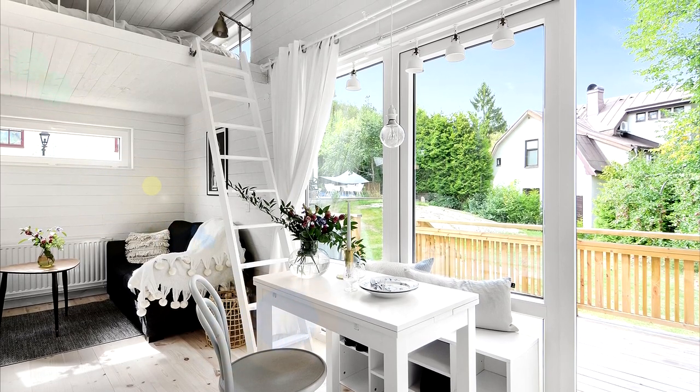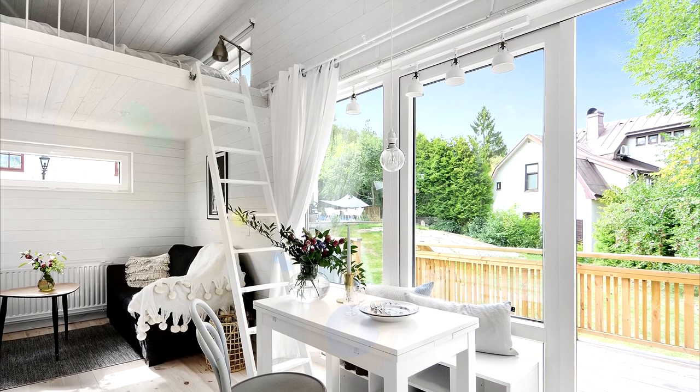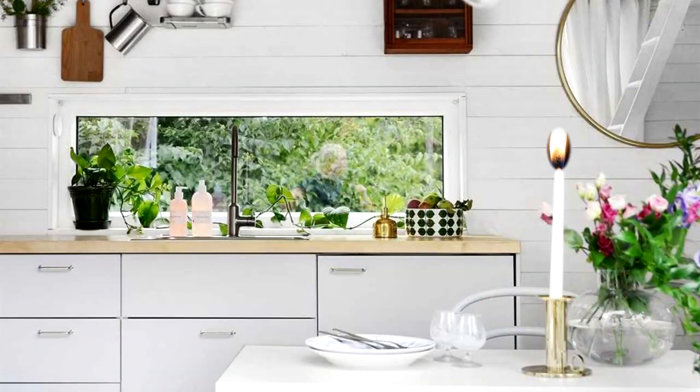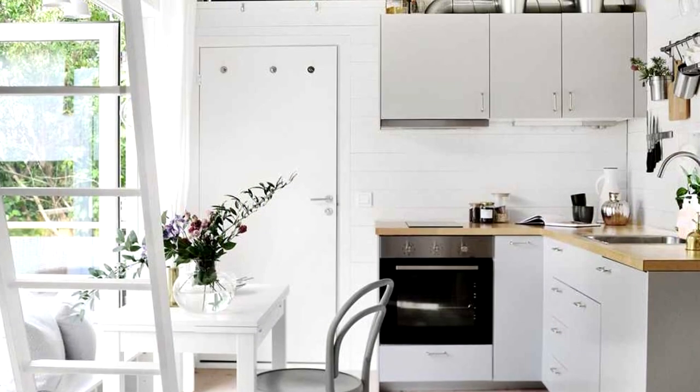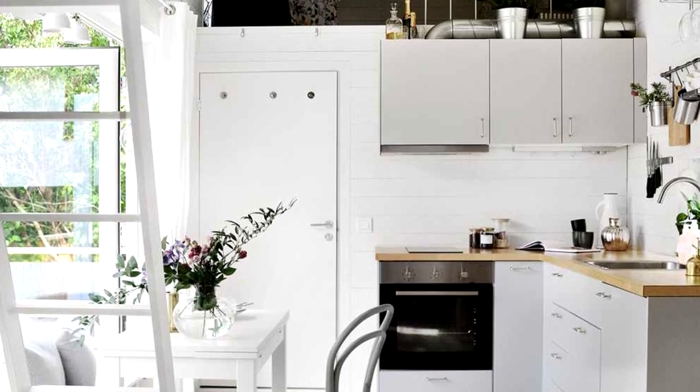Compact and stylish living room. Decor ideas for your kitchen. Scandinavian style kitchen and small dining room.